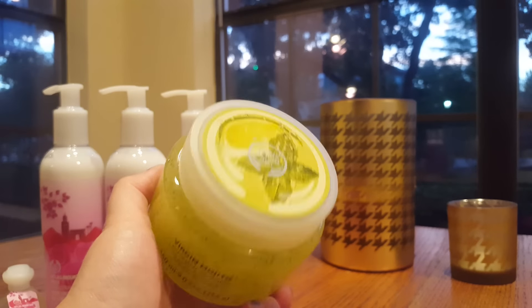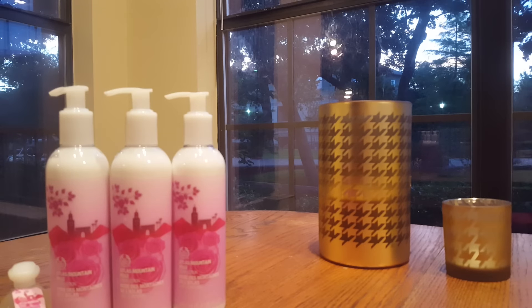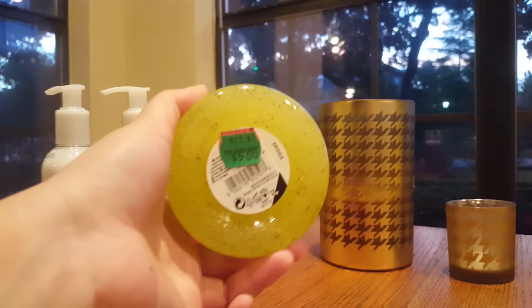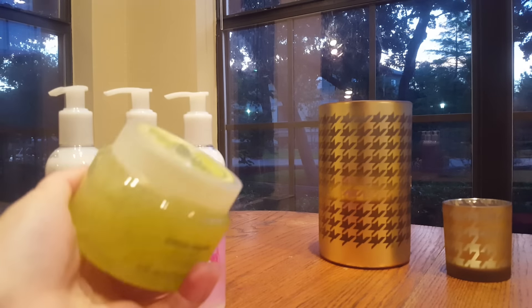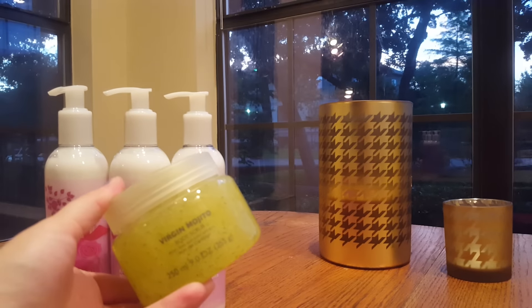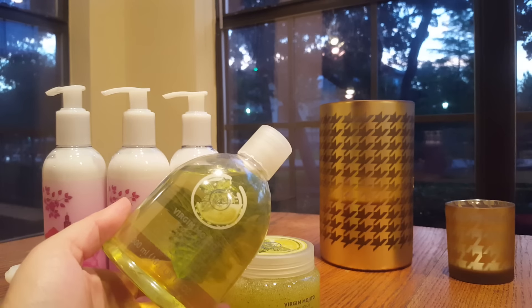The only other fragrance I picked up is the Virgin Mojito — a really nice minty lime scent. I've really been into lime this year. White Citrus from Bath and Body Works was always too limey for me, but now I'm loving it, and I'm loving Island Margarita too. This is much closer to a true margarita scent than Island Margarita. The scrub was five dollars, and with my 20% discount I paid $4.44. I also picked up the body splash for the same price — $4.44 — and it smells amazing.